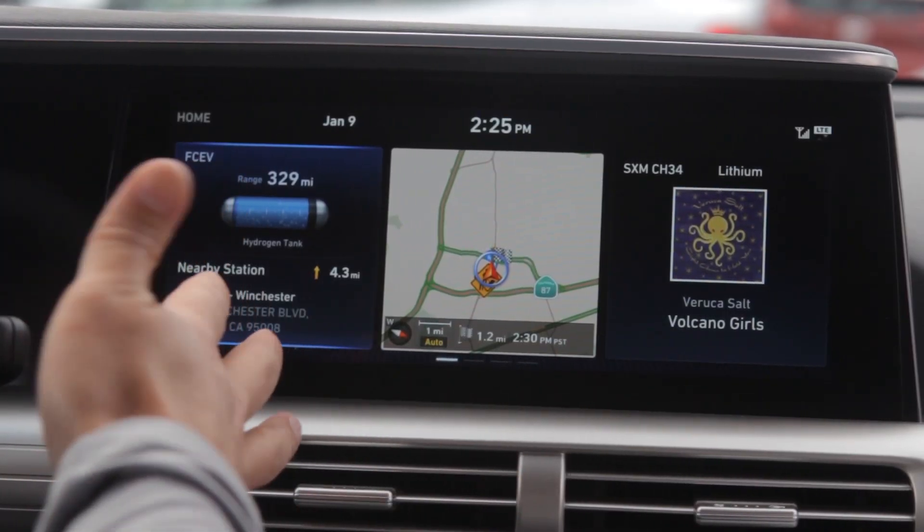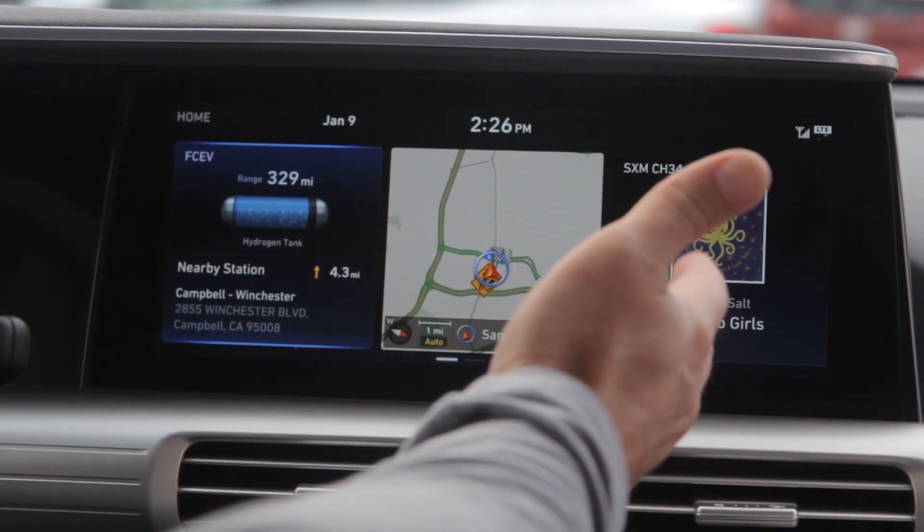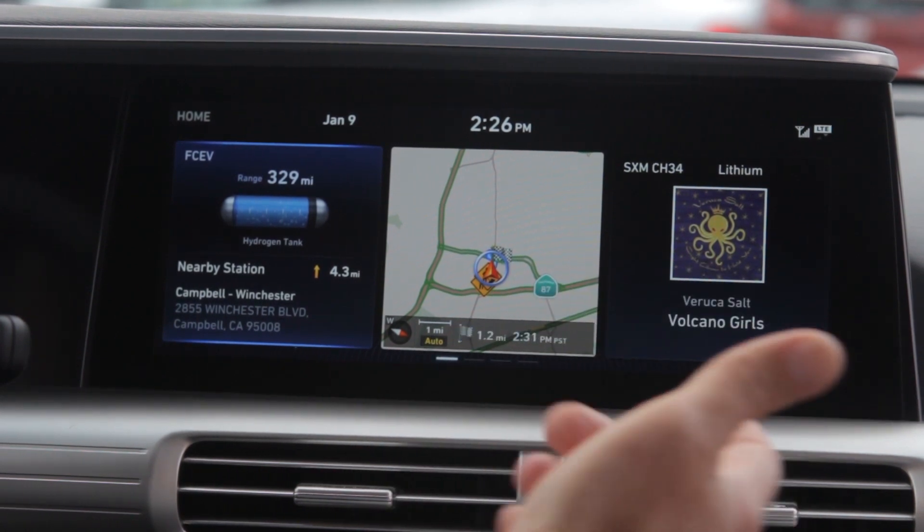The infotainment screen is really cool — 12.3 inches, so very big. It's actually split up into three sections so you can have your radio, your navigation, and your fuel tank or trip or car information all up at the same time, so no cycling through unnecessary menus.